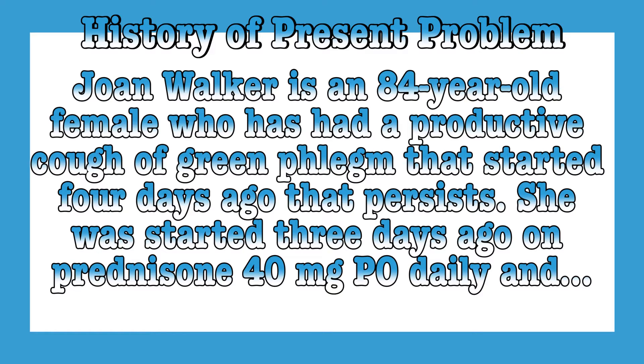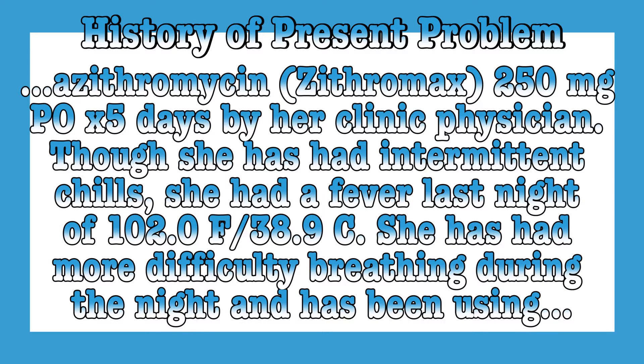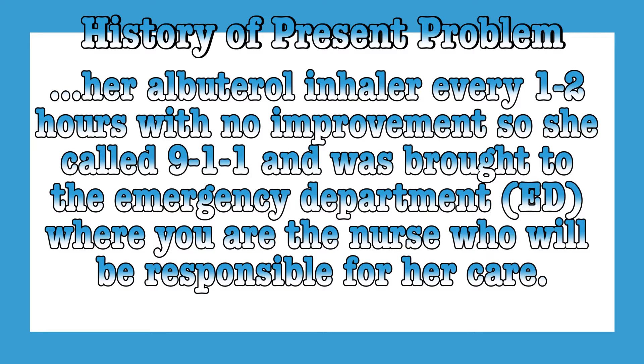Joan Walker is an 84-year-old female who has had a productive cough of green phlegm that started four days ago and continues to persist. She was started three days ago on prednisone 40 milligrams daily and azithromycin 250 milligrams for the last five days by her clinic physician. Though she has had intermittent chills, she had a fever last night of 102 degrees and more difficulty breathing during the night. She has been using her albuterol inhaler every one to two hours with no improvement, so she called 911 and is now in your emergency department, and you are the nurse responsible for her care.